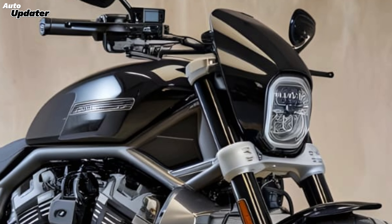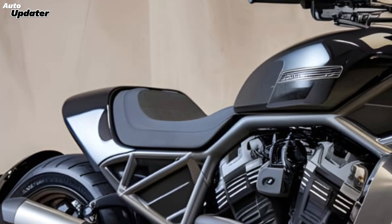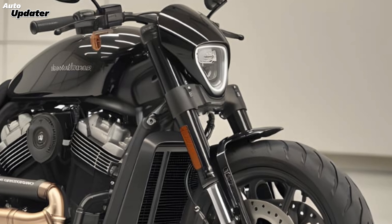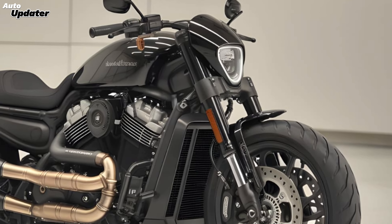To sum it up, the 2025 Harley-Davidson V-Rod Venom 400 is a remarkable blend of style, performance, and technology. Whether you're a seasoned rider or a newcomer looking for a powerful and reliable machine, the V-Rod Venom 400 is definitely worth considering.